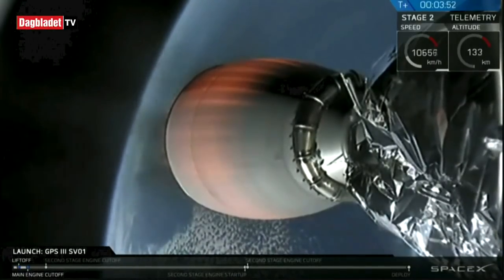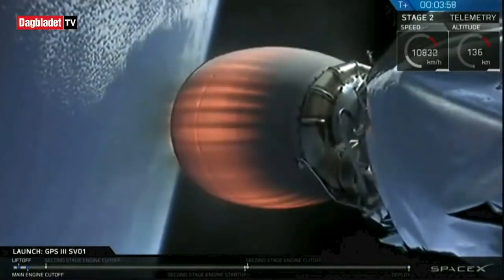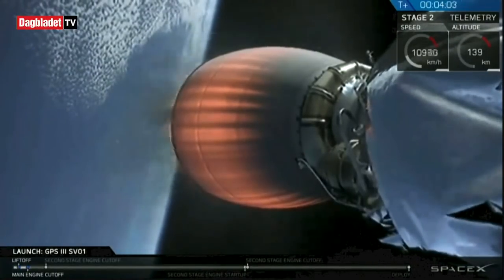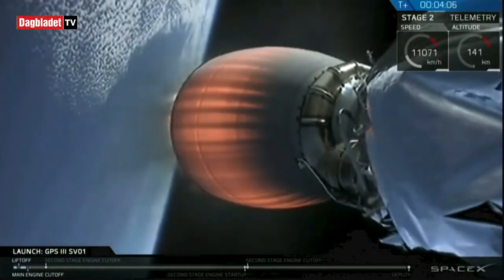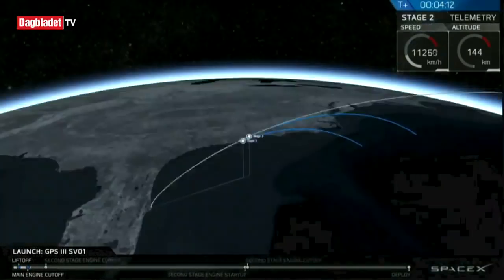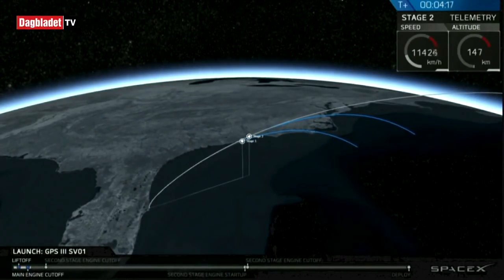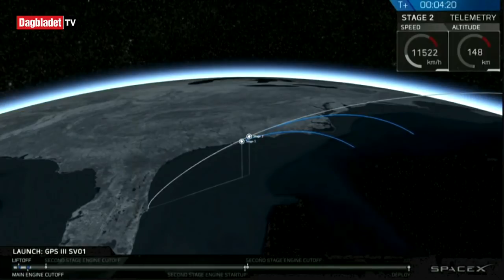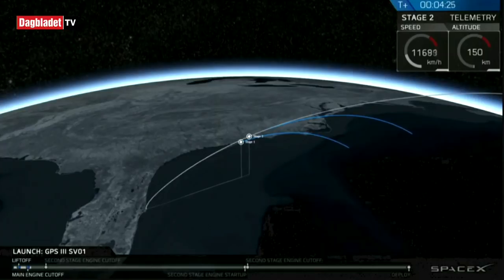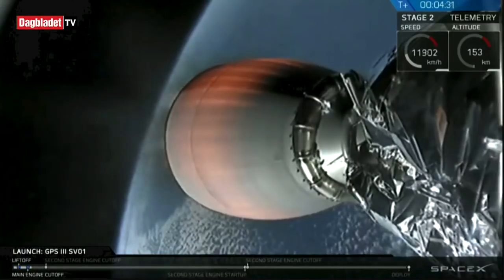You can see on your screen the MVAC is continuing to burn, raising the highest point of the second stage's orbit — also called its apoapsis — into that intended target orbit. We're currently in the first of two planned MVAC burns, with our next major milestone being second engine cutoff number one, or SECO-1, scheduled for T plus eight minutes and 16 seconds.